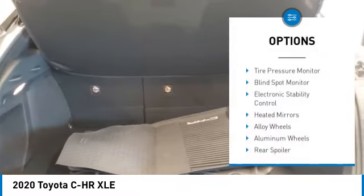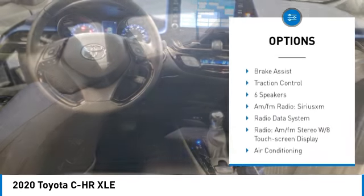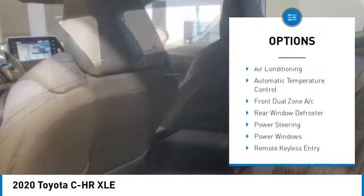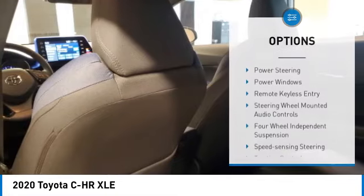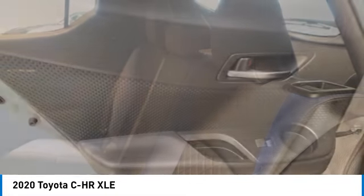Here are some of this vehicle's great options: tire pressure monitor, blind spot monitor, electronic stability control, heated mirrors, alloy wheels, aluminum wheels, rear spoiler, power lift gate, brake assist, and traction control. Come take a test drive today!